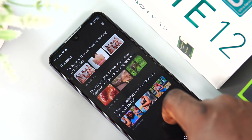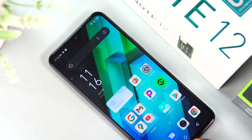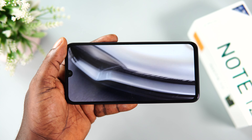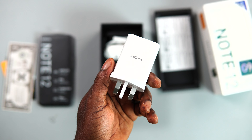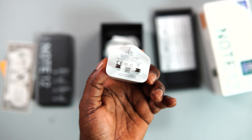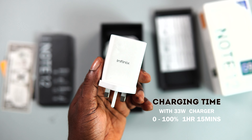One of the highlights of this device has to be the 5000mAh battery, which is very reliable and decent. It can comfortably last the entire day for an average user — battery is simply not an issue here. For charging, unlike the Note 12 VIP which is very fast at completing a full charge in 17 minutes according to Infinix, the 33W fast charger on the Note 12 G96 took 1 hour and 15 minutes to go from 0 to 100%, which is okay and impressive for a budget device.